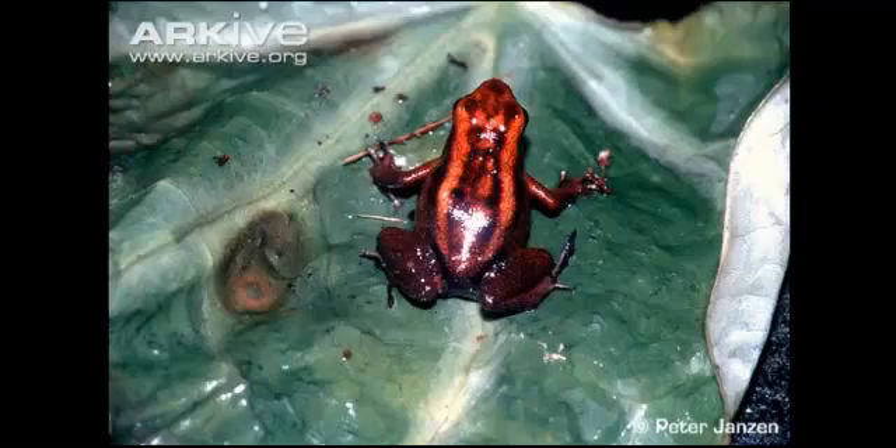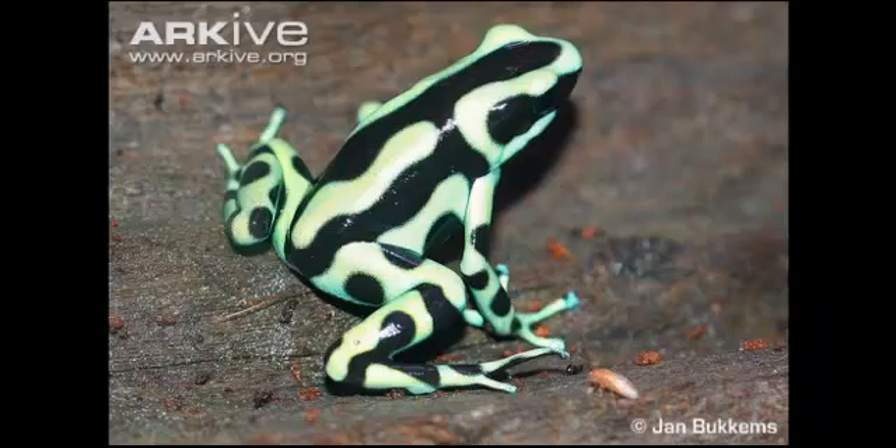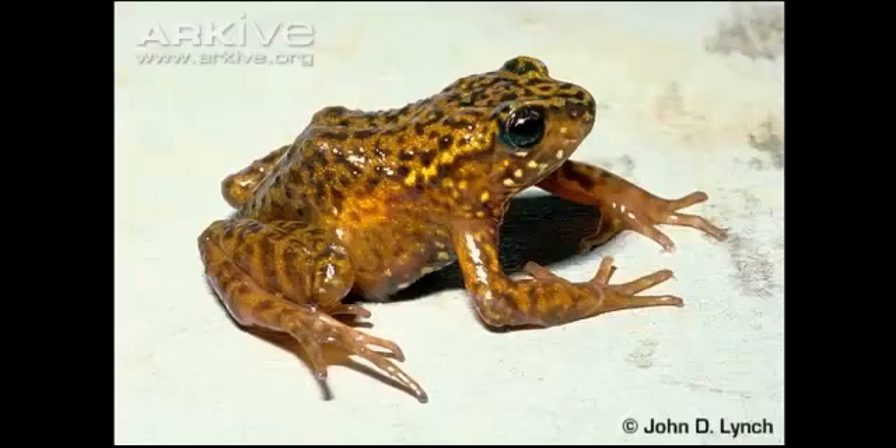Fact 9: When young, they start out with a dark background colour. As they mature, they develop additional markings which vary across a rainbow of colours. The colour patterns are locality specific.